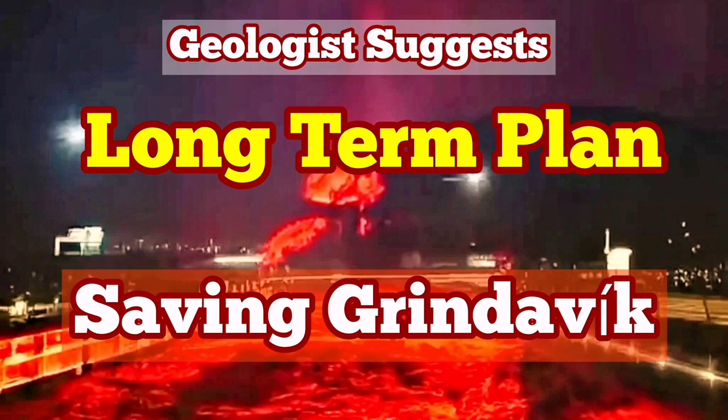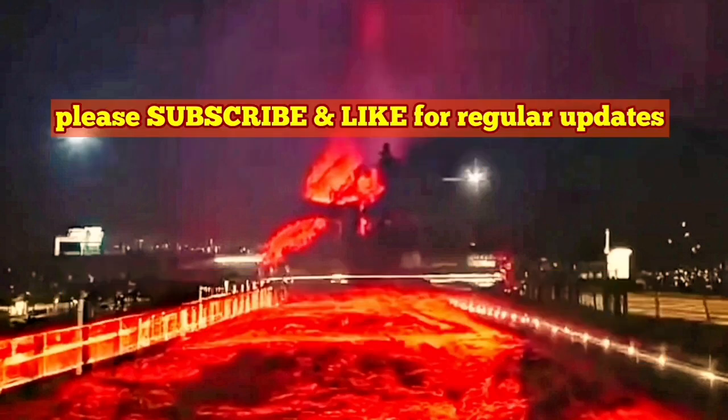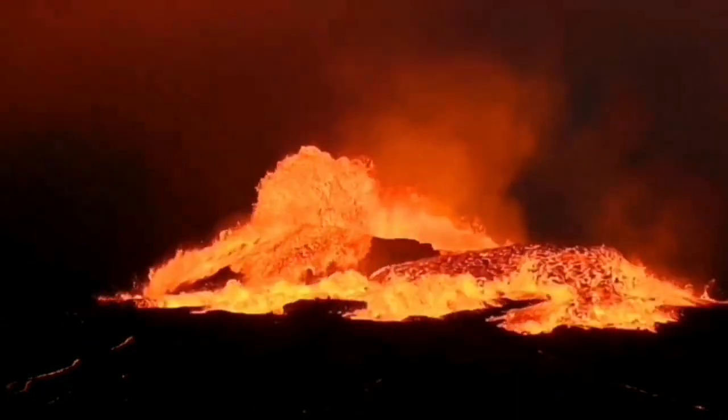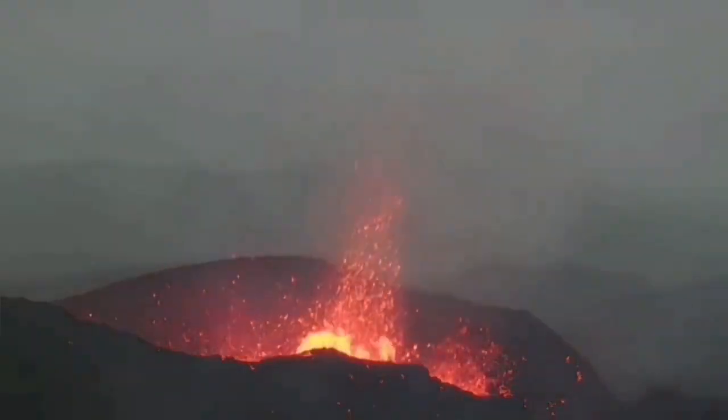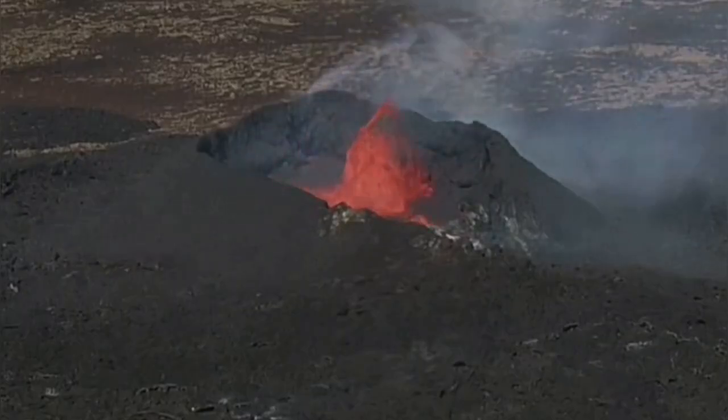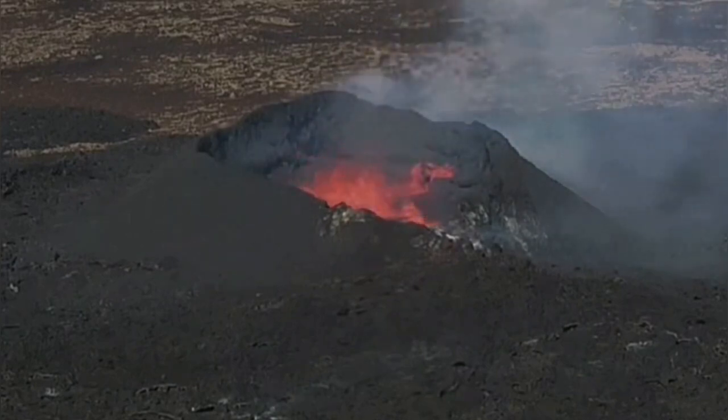We have had many eruptions since 2021 in the Reykjanes Peninsula of Iceland. They started in March with the eruption of the Fagradalsfjall Volcano, followed by the Meradalir and the Litli-Hrútur volcanoes, which erupted in a sequence along the plate boundary in that area.